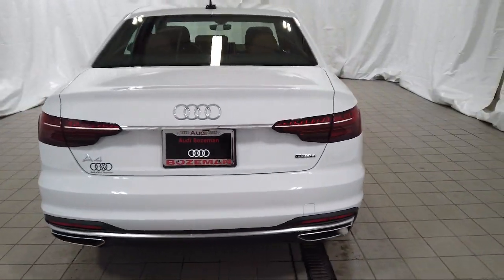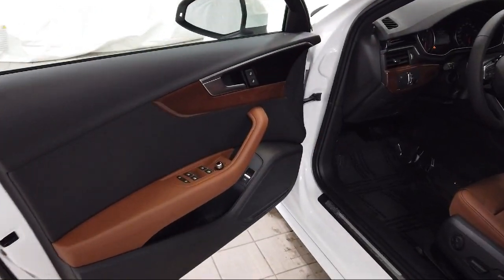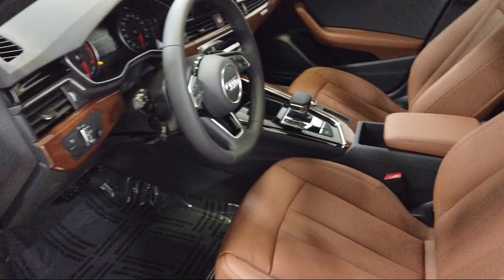Additional features include a rear view camera, heated door mirrors, rain sensitive windshield wipers, leather wrapped steering wheel, and dual front side impact airbags.